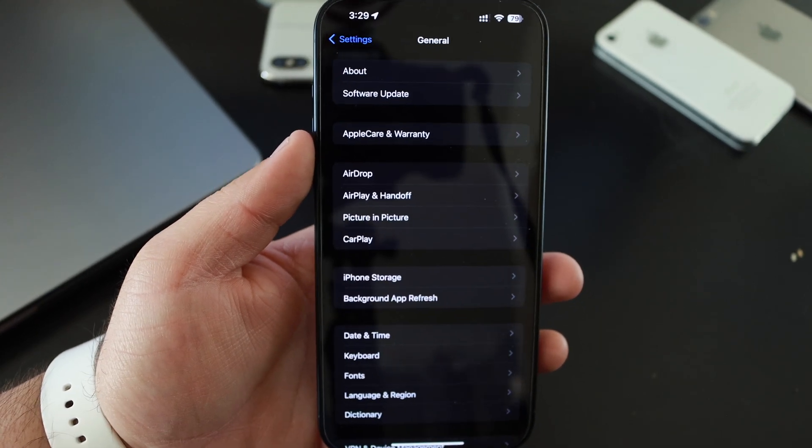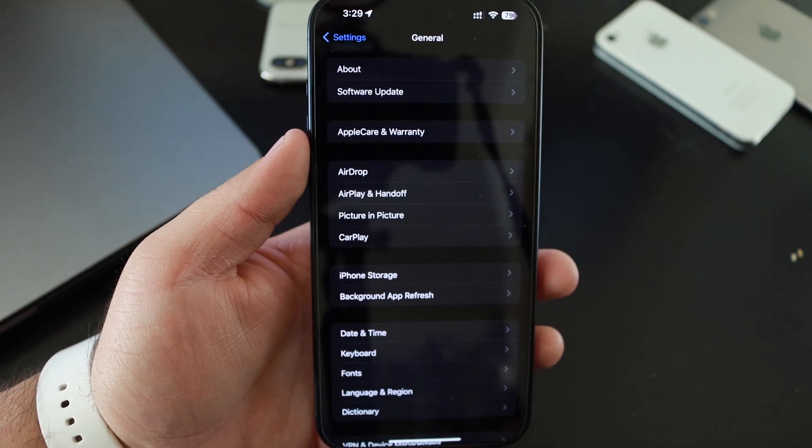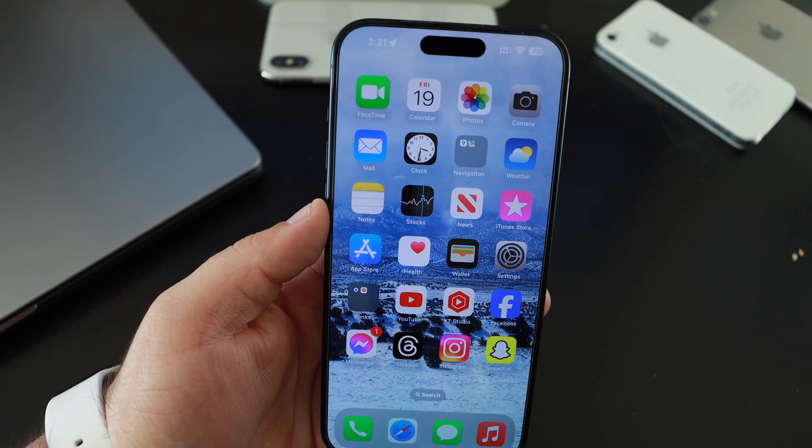In this version, there is no update to the modem firmware. If you're coming from beta three, we now have a new feature called Stolen Device Protection.